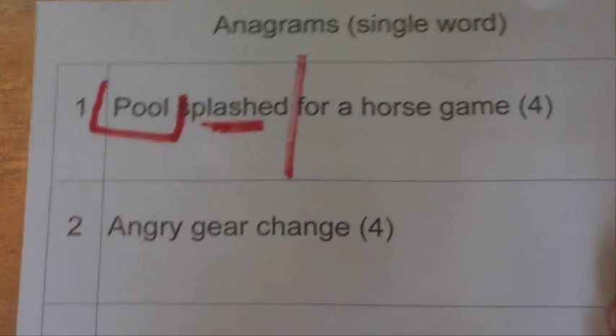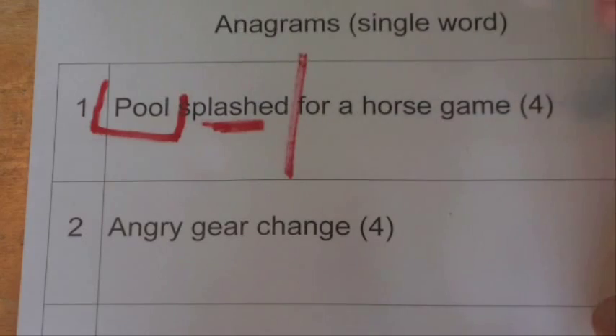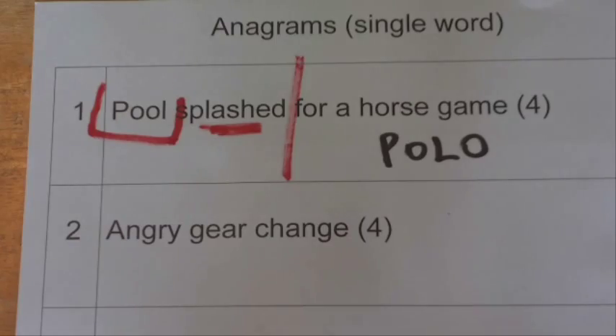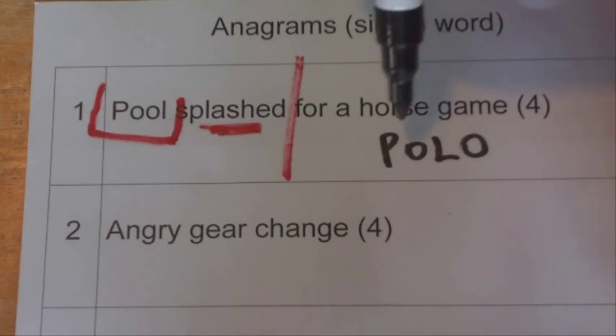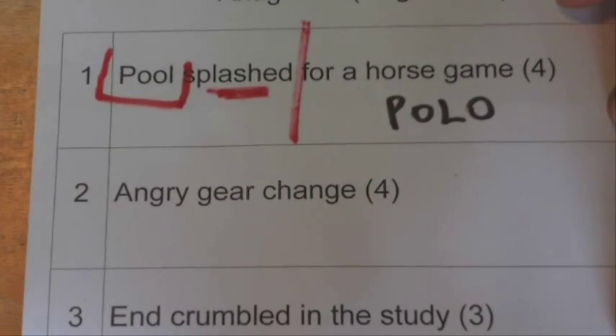And if we rearrange the letters from pool, we get P-O-L-O, we get polo. And a horse game can also be known as polo. So there we go, that's the solution for that question.